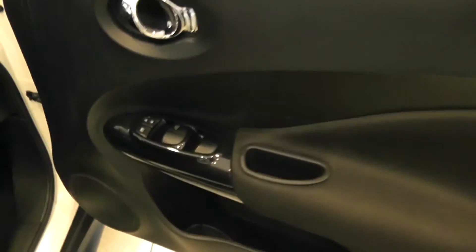Stepping into the front of the car, you can see it's got electric windows front and rear, Nissan Juke mats, and nice stylish upholstery.